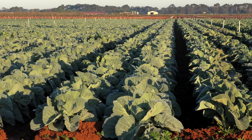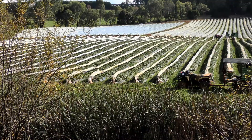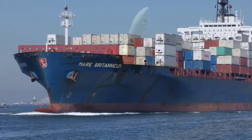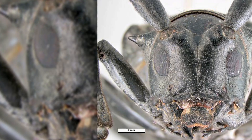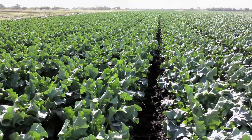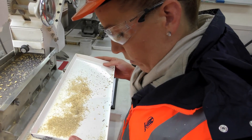While Australia's island status has helped protect our crops and environment for many years, increasing travel and global trade makes us vulnerable to the smallest of pests. Our agricultural sector needs to be able to identify pests quickly and accurately.